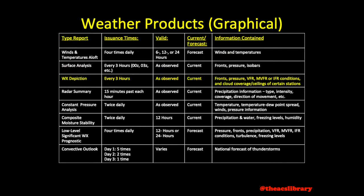Weather depiction charts are released every three hours as well and are valid at the time of observation. They depict fronts and pressure systems, as well as VFR, marginal VFR, and IFR conditions, and sky conditions at certain stations.